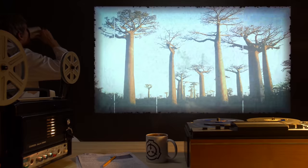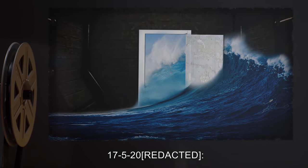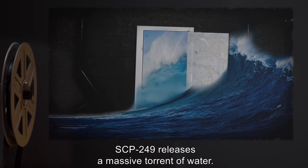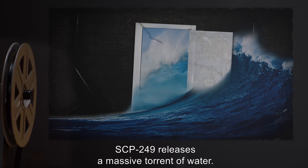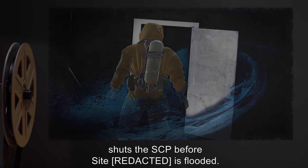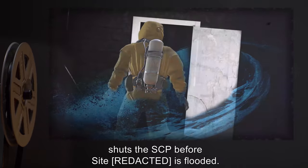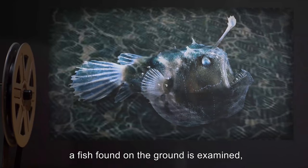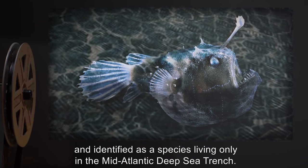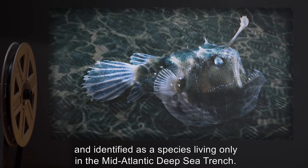25-2-2000: Madagascar. 17-5-2000: When opened, SCP-249 releases a massive torrent of water. A Foundation agent who is holding the door handle shuts the SCP before the site is flooded. Later, a fish found on the ground is examined and identified as a species living only in the Mid-Atlantic Deep Sea Trench.